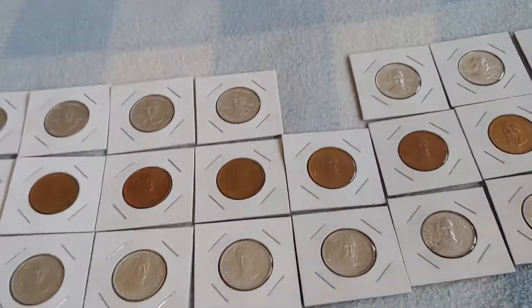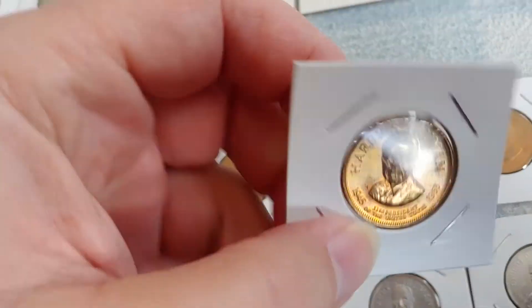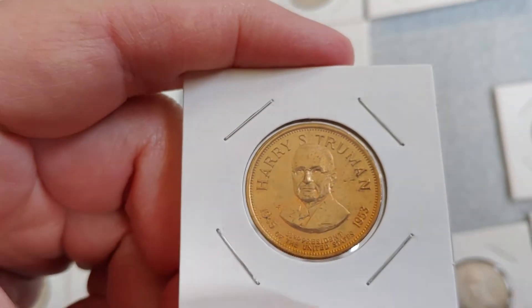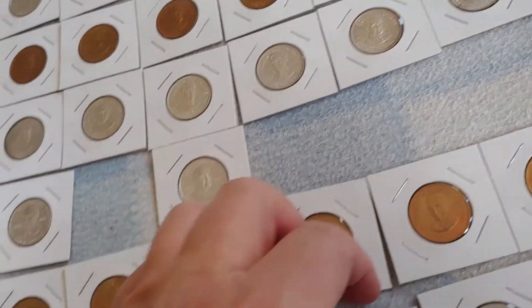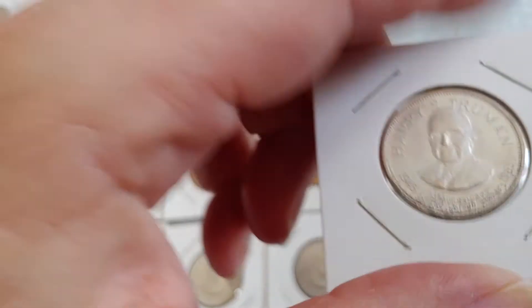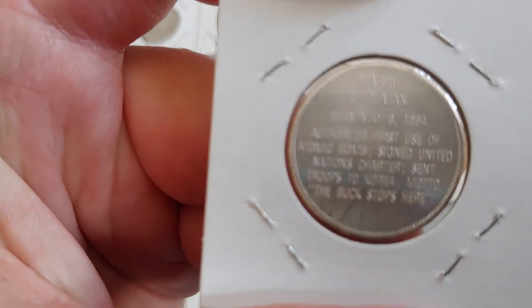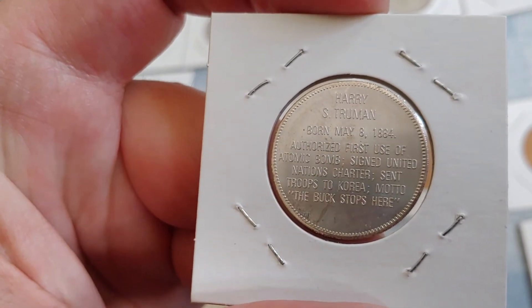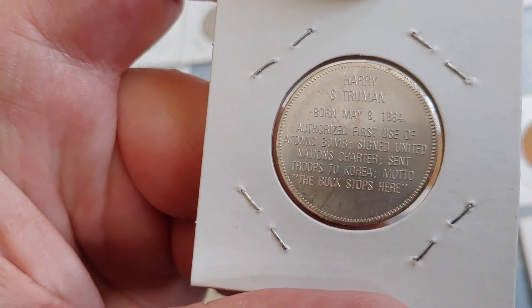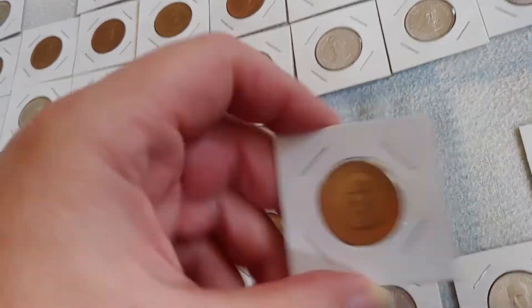The bronze and silver ones continue because there are more presidents than there are prizes. Here we have Harry S. Truman in bronze and in silver. He authorized the first use of the atomic bomb, signed the United Nations charter, sent troops to Korea. His motto: 'The buck stops here.' That's a good one — I like that motto.